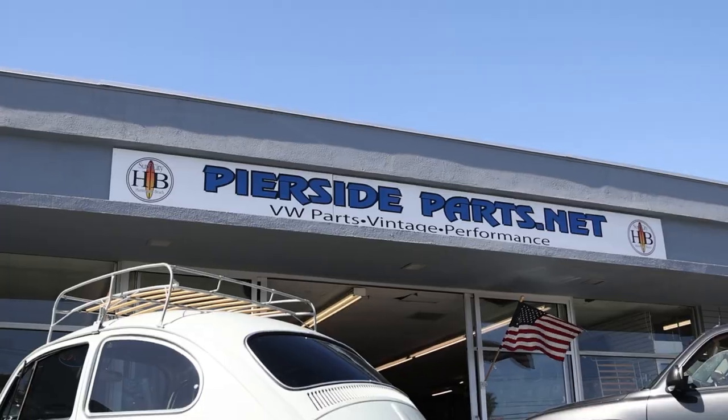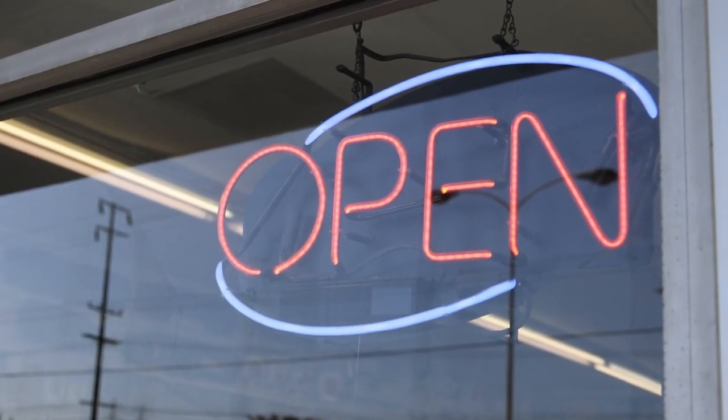Welcome to Pure Side Parts. My name is Larry Hull and our family runs a Volkswagen business here in Huntington Beach, California. Let us take you on the tour.